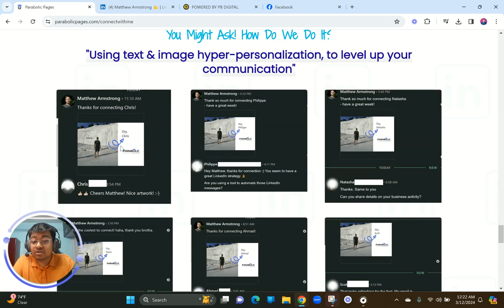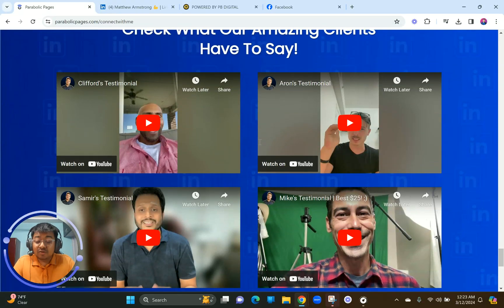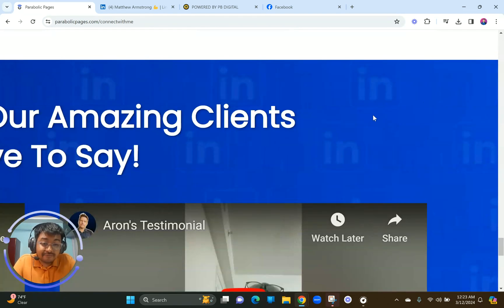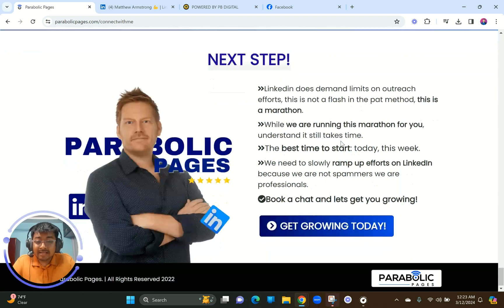We have some live scenarios where Matthew's systems are actually working out, showcasing instant and good results for their clients. Then we have video testimonials — Matthew has no shortage of testimonials because he does amazing work. The LinkedIn-themed background graphics at the bottom just looks really nice and builds the credibility that Matthew and his funnel deserves.